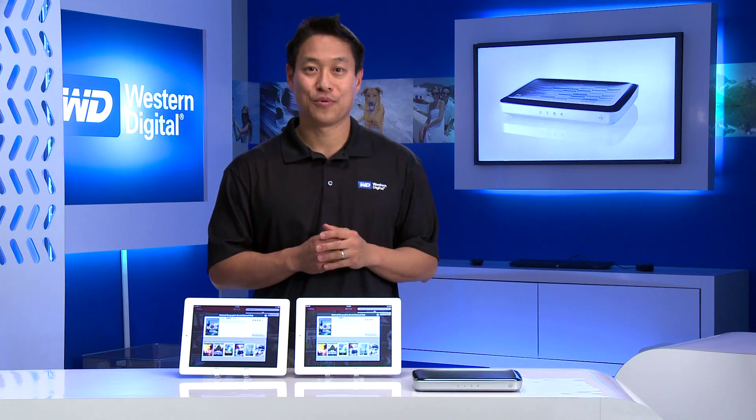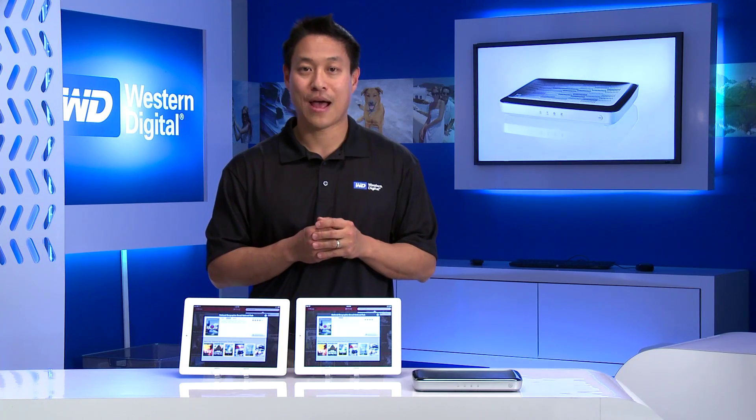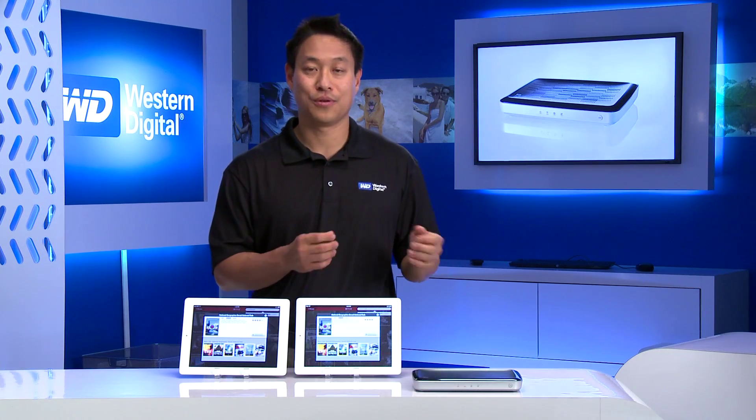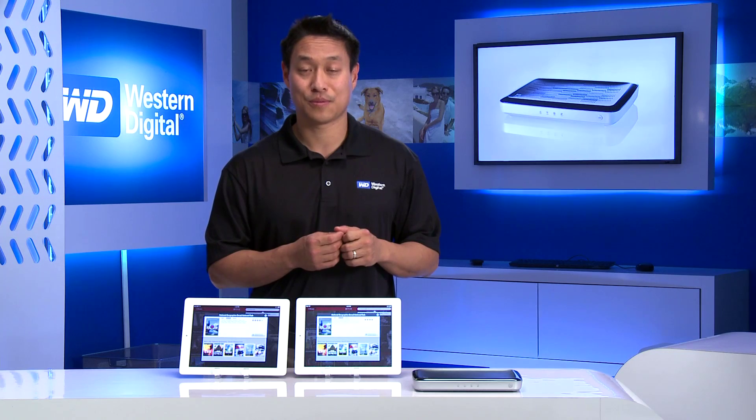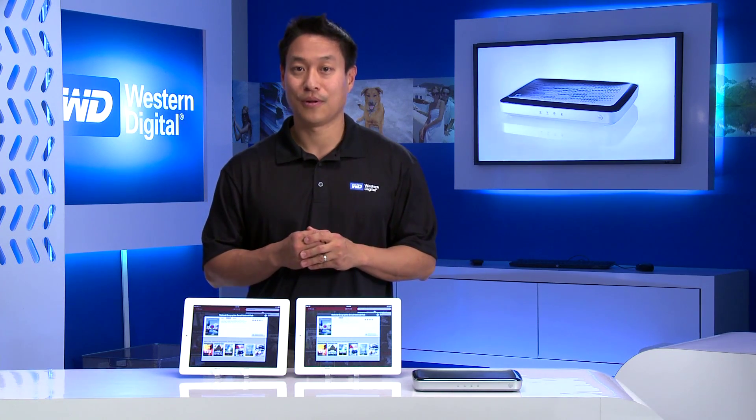This iPad will load up the video service quicker, and also as we start to simulate a browsing session, gaming, and other types of traffic, this router will continue to deliver the HD video experience, whereas this iPad over here will start to falter.